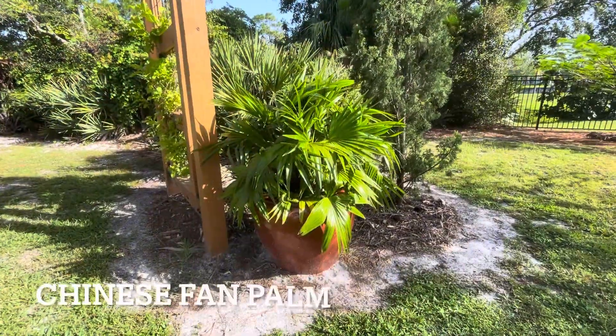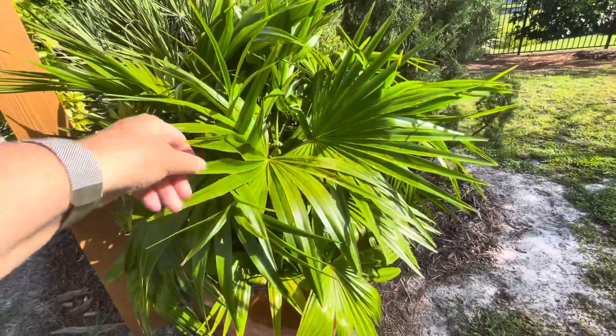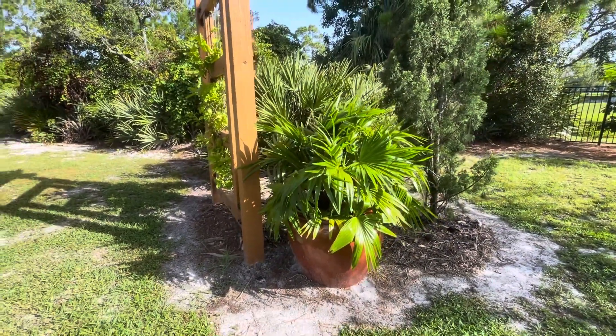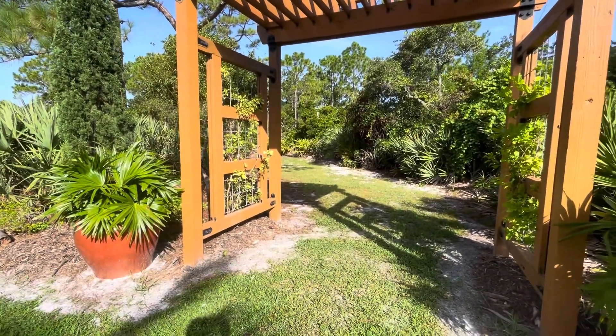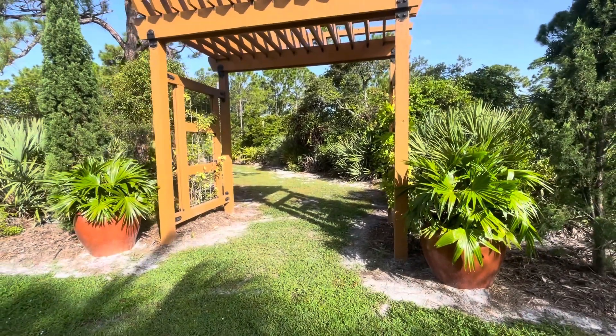This is called Chinese Fan Palm. We have two of them in pots and two on the ground. I think they're pretty cool — I have them on both sides of our pergola going on the trail, so it's a really beautiful entrance. Gorgeous palms.